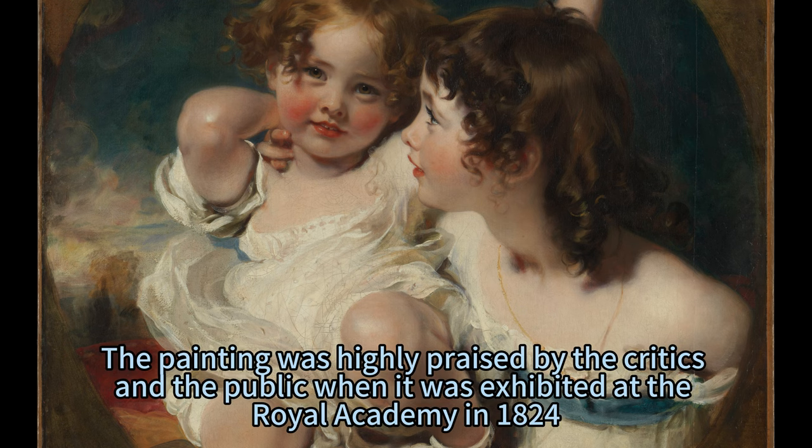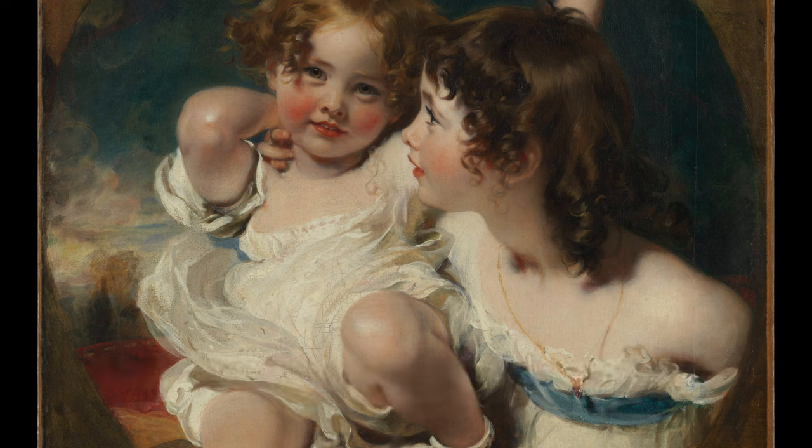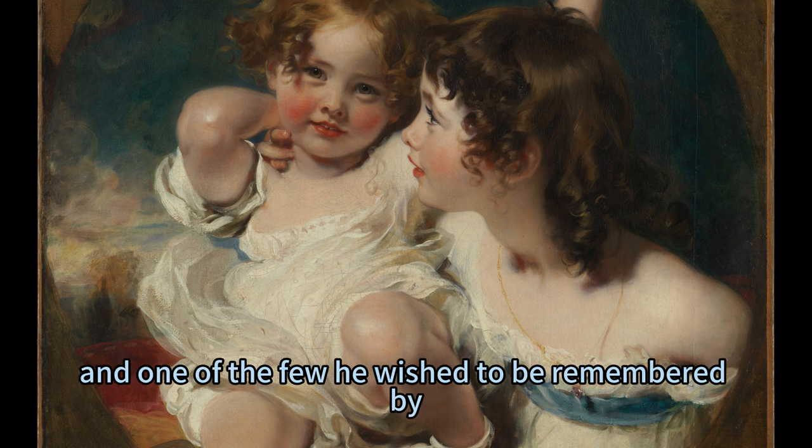The painting was highly praised by critics and the public when it was exhibited at the Royal Academy in 1824, and it became one of Lawrence's most popular and reproduced works. Lawrence himself considered it one of his best works, and one of the few he wished to be remembered by.